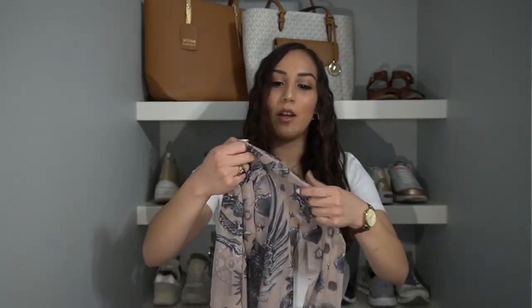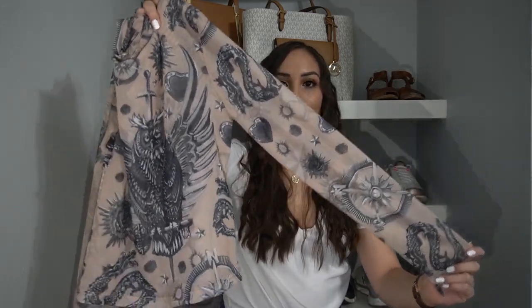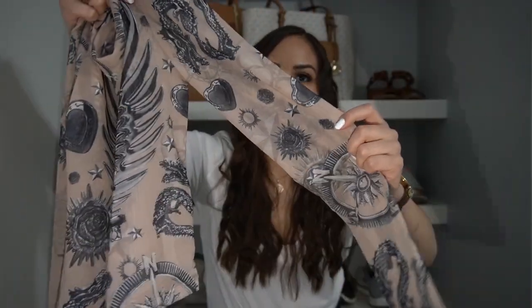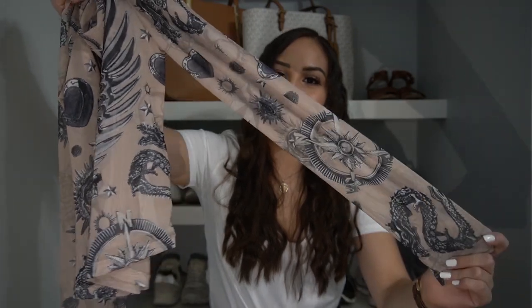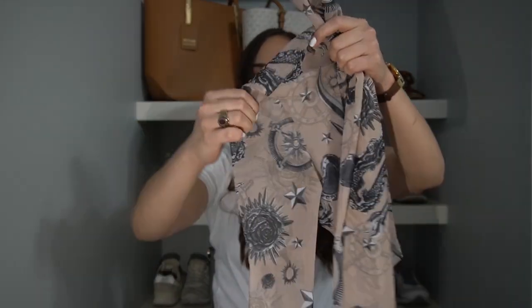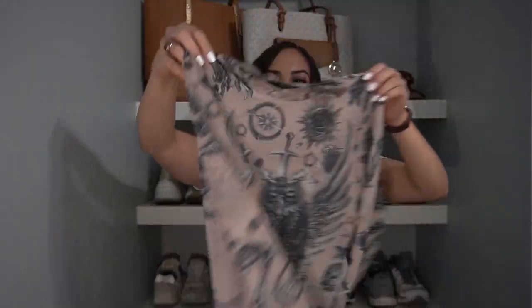I actually really like this next top. It's a kind of see-through mesh top in a pretty nude color with all kinds of different designs in black ink around it. What this reminds me of is like a tattoo sleeve — but like a whole tattoo sleeve shirt. I really like a lot of the designs on here. I think this would look so cute thrown on with a pair of black ripped jeans, some heels, and thick black eyeliner with a wing. That would be a look. Super cute top from Bershka.